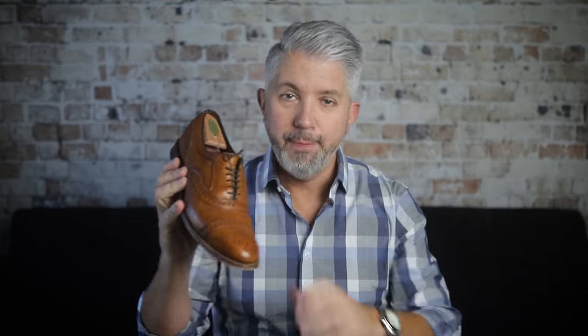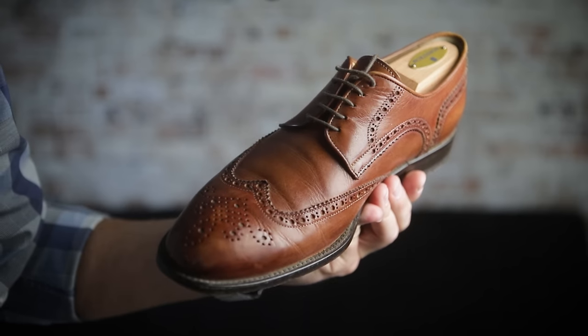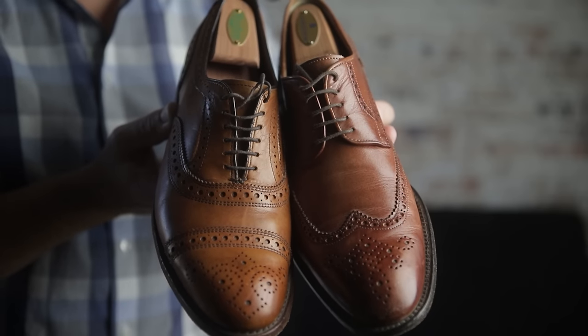Another thing to clarify is the difference between an oxford and a derby, or blucher as some call it. The oxford uses closed laces, while the derby uses open laces — meaning this extra piece of leather with the lace holes is open and allows you to stick your finger up through here. Generally speaking the oxford will always be a more formal shoe than the derby simply because of that design.